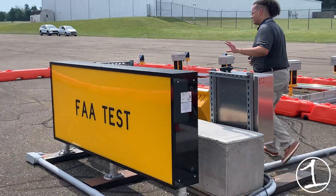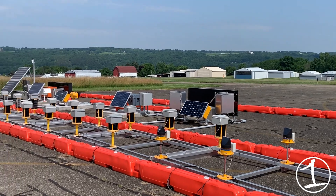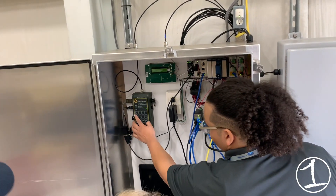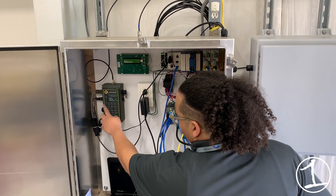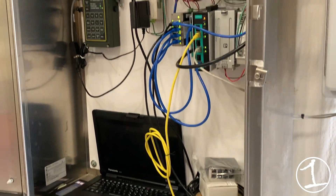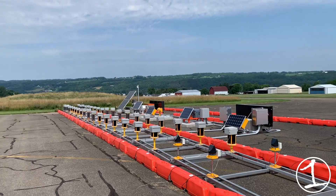King says currently airports have an expensive underground wiring system that many other small airports don't have the revenue to support construction costs. Other than testing out the functionality, Darian Bird, an FAA employee and electrical engineer at the WHTC, says that they are seeing how cost-effective it is and how it can help create a greener environment.